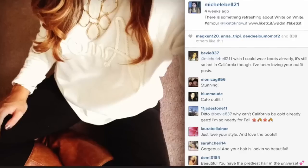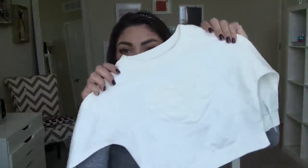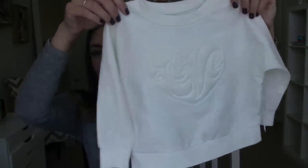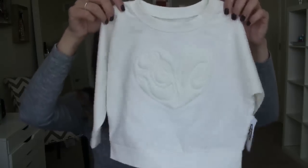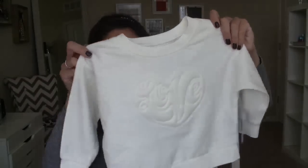If you guys saw my Instagram post, I had a cream sweatshirt from Loft that said 'Amour' on it, so when I saw this I thought — another little matching outfit opportunity! Plus it's just adorable especially for fall, to just throw on for a cozy day.